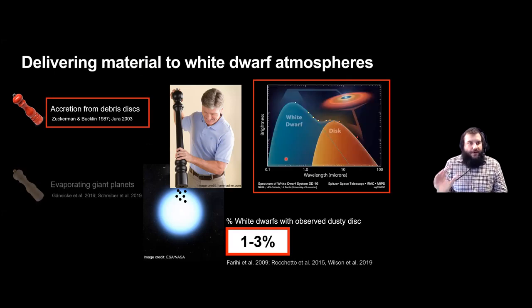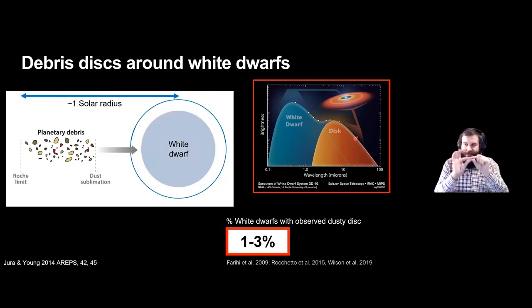For the majority of this talk I want to focus on accretion from debris disks, seen around one to three percent of white dwarfs and usually detected by an infrared excess over the white dwarf SED. Up until the last couple of years these have mostly been modelled as optically thick, geometrically thin disks extending out to about a solar radius up to the Roche limit, then down to the dust sublimation limit where it turns into gas and accretes onto the white dwarf surface. But observations in recent years have been throwing this into a tailspin — we need more than just this optically thick component, due to the variation seen in dust emission.